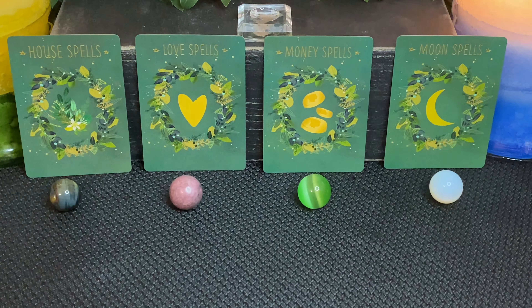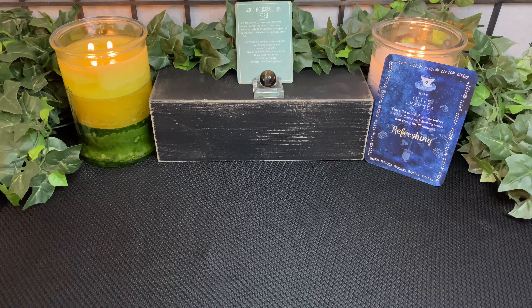Now we're going to consult with the Dark Goddess Oracle cards to see what is the underlying source of the problem. Because sometimes the truth is right in front of us and it's hiding in the shadows, and we don't see it. Sometimes it hides in the light.